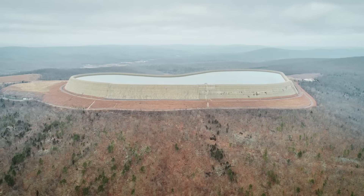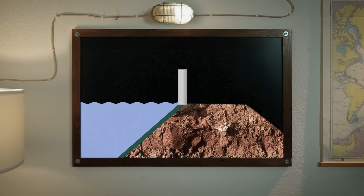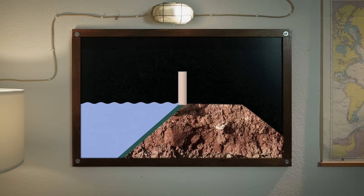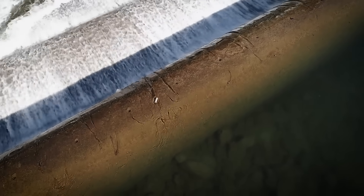Rock-fill dams are prone to settlement, meaning the rocks slowly shift and compress over time, creating low spots along the top of the structure. These low points are vulnerable areas. To address this, a 3-meter concrete parapet wall is added along the top of the embankment to act as a protective barrier, serving as a final barrier to contain splashing or rising water within the reservoir.